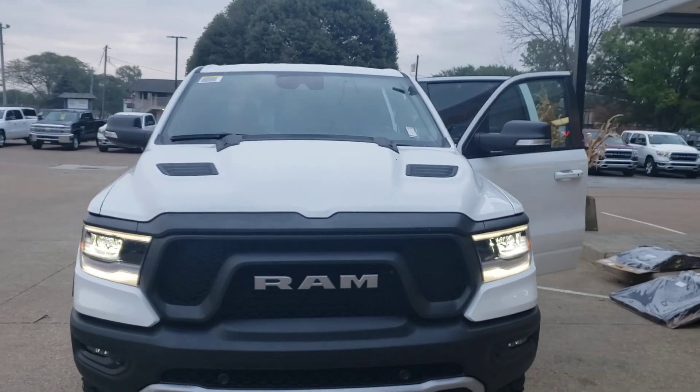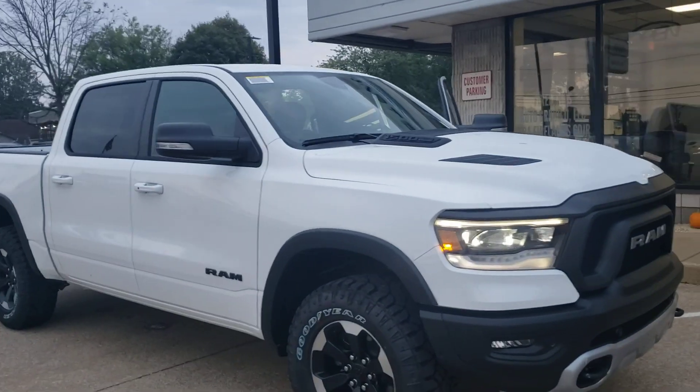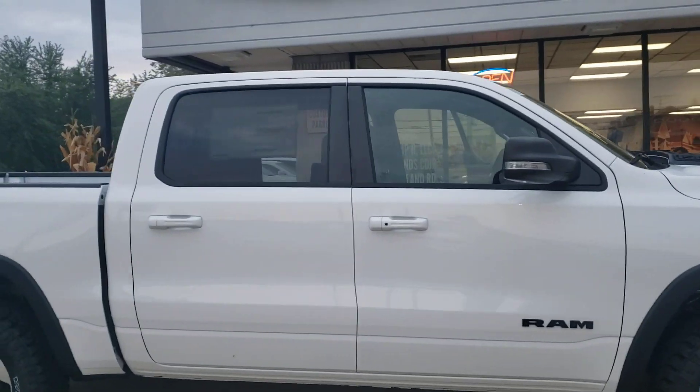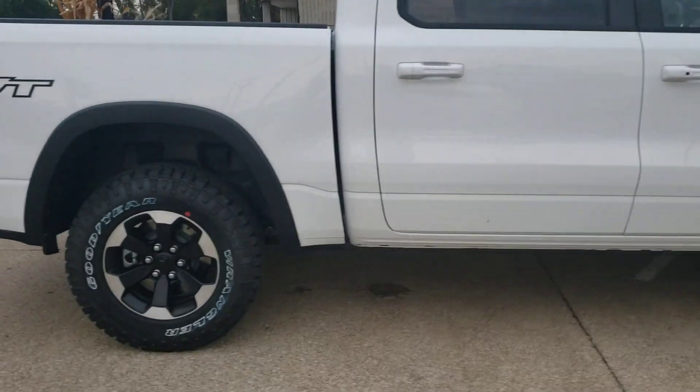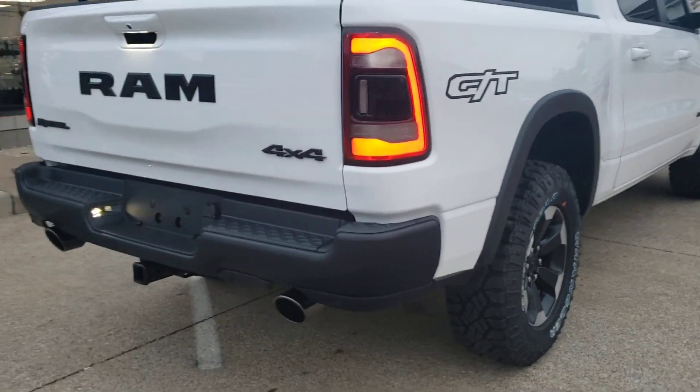Hi, this is Mike with Firelands Chrysler Dodge Jeep Ram showing you the 2022 Ram — this is the Rebel GT. A lot of things make a GT, and part of it is the sound of that engine — just listen to it.